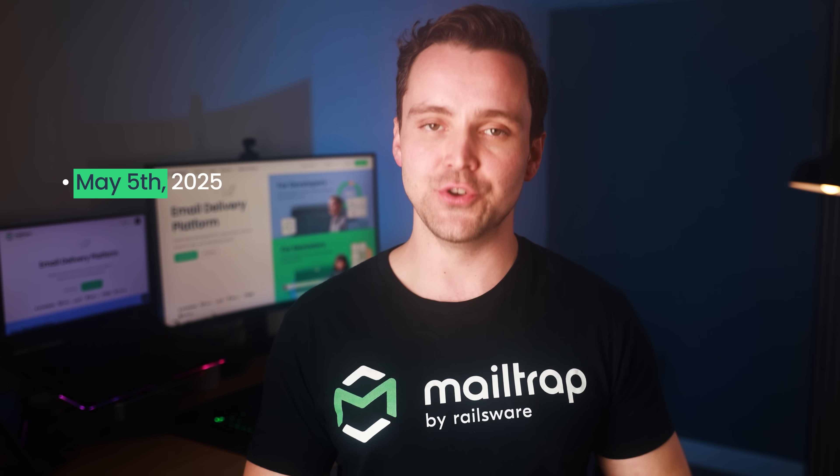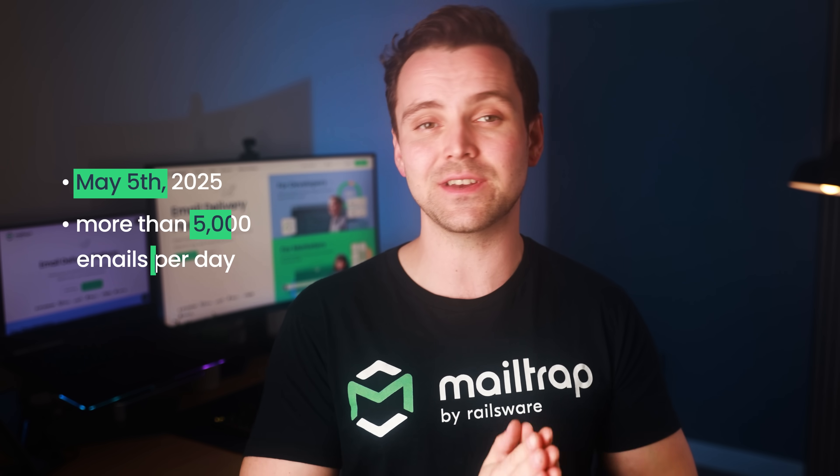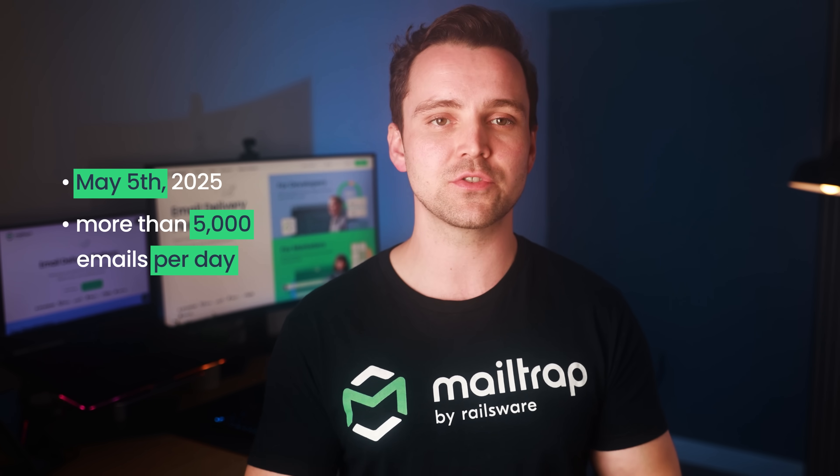Email rules are changing again, and this time it's affecting Outlook users. Starting May 5th, 2025, new requirements will be put into place for everyone sending more than 5,000 emails per day via Microsoft's email service. In this video, I'll walk you through what's changing, what Outlook's new rules mean for senders, and the steps you need to take to stay compliant, protect your domain,